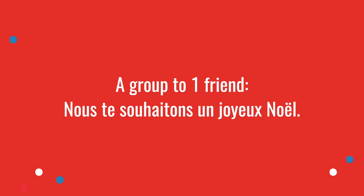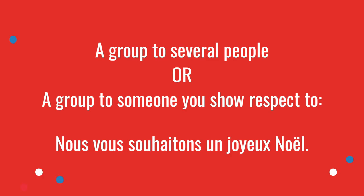If you wish a happy Christmas as a family — which is very common, especially in Christmas cards — and you're talking to one friend using tu, you say Nous te souhaitons un joyeux Noël. And the last case: if you're talking as a group, for example a family, to several people or to someone you show respect to, it would be Nous vous souhaitons un joyeux Noël.